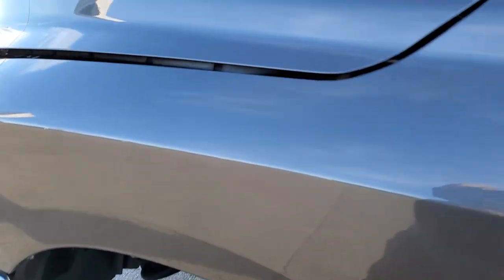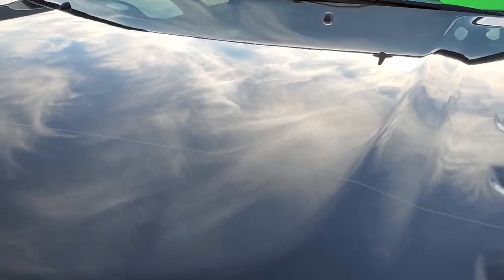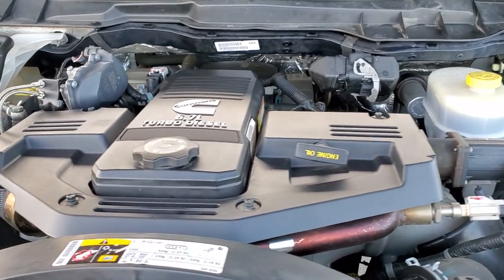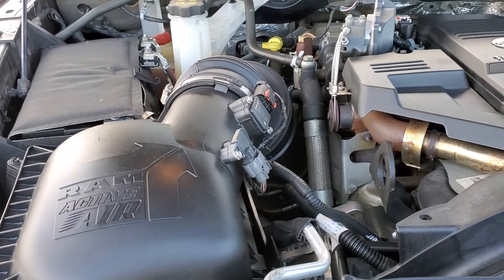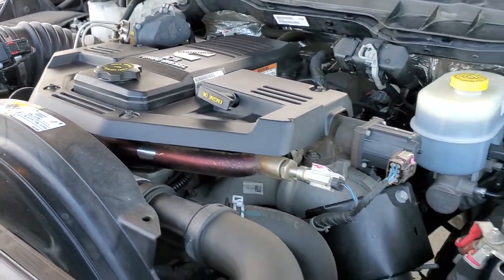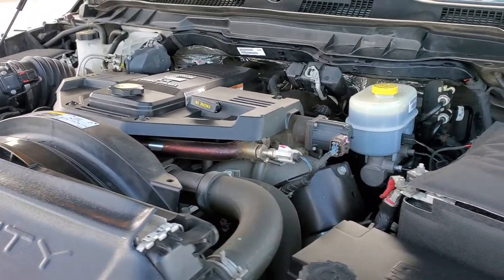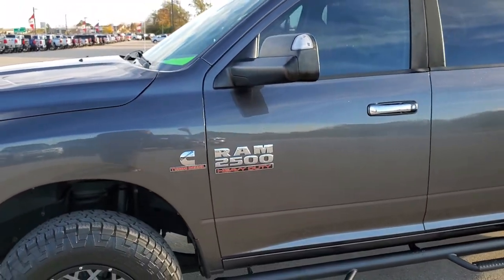I'd personally like to thank you for checking out the video today, and hopefully from this HD video you've been able to tell just how clean this truck is all the way around. Under the hood we have the 6.7 liter Cummins diesel — the engine bay is very clean and runs very smooth. This truck has been fully safetied and inspected by our service shop, has a fresh oil and filter change, all fluids checked and topped off, and is 100% ready to go. I would highly recommend it from a quality and condition standpoint.